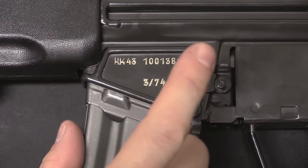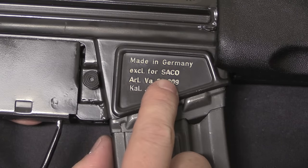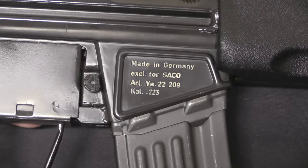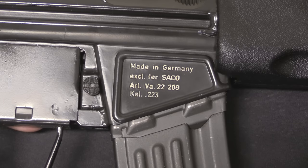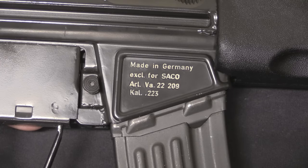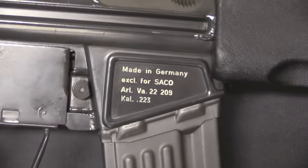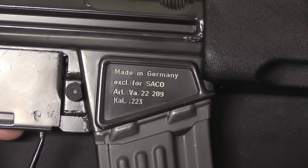These were manufactured by HK before HK had a US presence. On the right side we'll see 'Made in Germany exclusively for Sako.' This was the company that handled importation and distribution of HK rifles at this point, before 1975 when HK set up their own direct importation. So Sako handled HK-43s, HK-41s, and HK-300s — which was HK's .22 Winchester Rimfire Magnum rifle. They were based in Arlington, Virginia. The calibre is marked with a K — that would change to C in the early 80s — calibre .223. Worth noting: these run just fine on 5.56 NATO. They were marked .223 because that was the style of the time. A lot of these older pre-ban military-style rifles were imported marked .223, not 5.56, but that doesn't mean there's any problem with ammunition interchangeability.